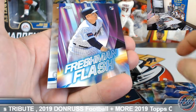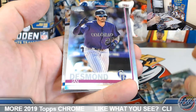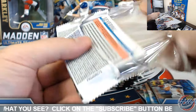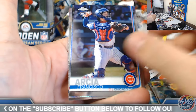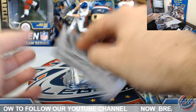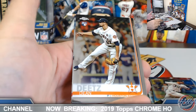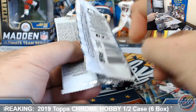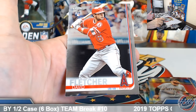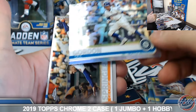Urias Freshman Flash. Ian Desmond refractor. McNeil base rookie. Jesse Winker prism. Goriel Jr. Future Stars. Tucker 84 Chrome Rookie. D. Gordon refractor.